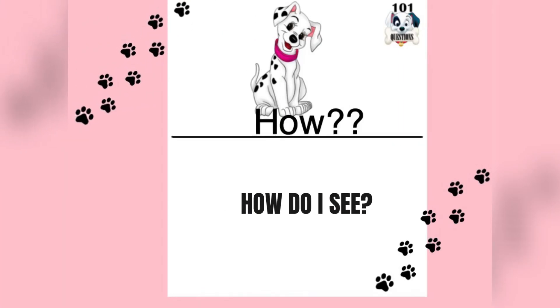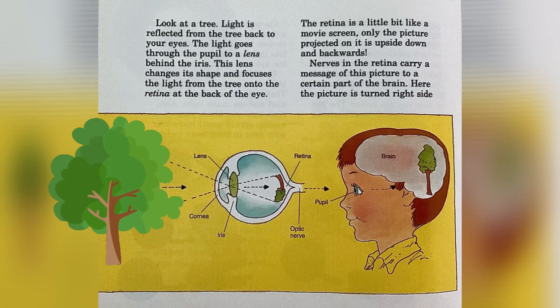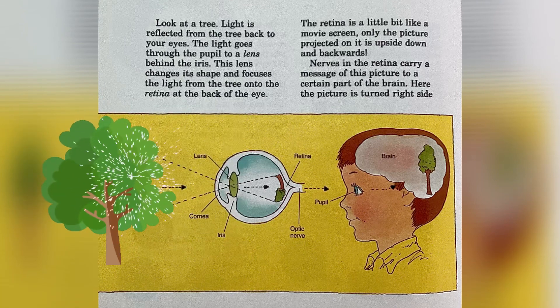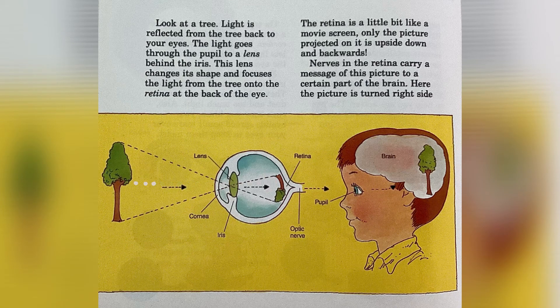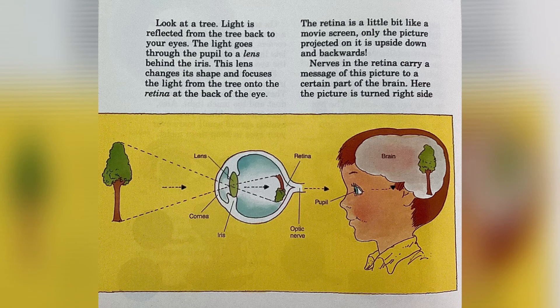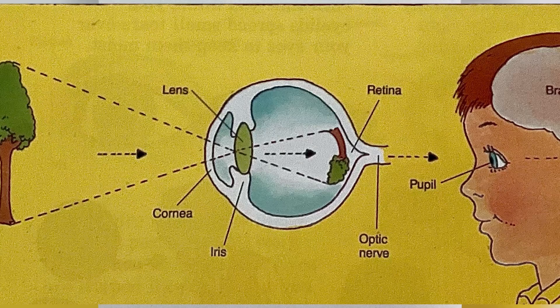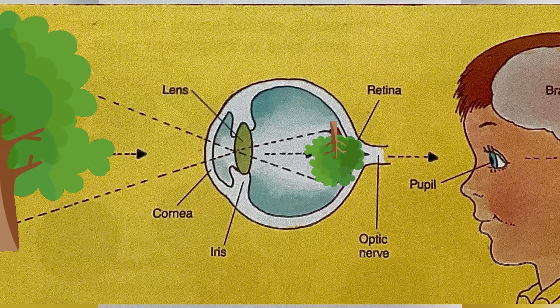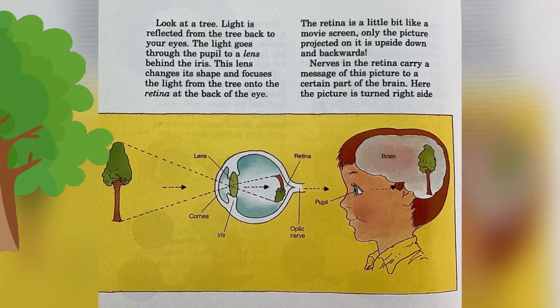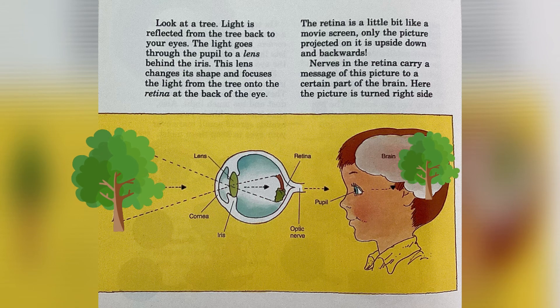How do I see? Look at a tree. Light is reflected from the tree back to your eyes. The light goes through the pupil to a lens behind the iris. This lens changes its shape and focuses the light from the tree onto the retina at the back of the eye. The retina is a little bit like a movie screen, only the picture projected on it is upside down and backwards. Nerves in the retina carry a message of this picture to a certain part of the brain, where the picture is turned right side up so that the tree is seen correctly.